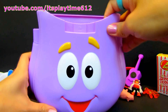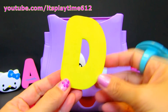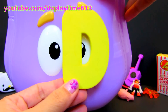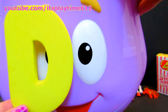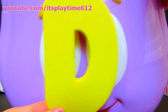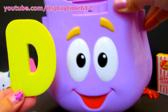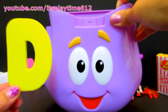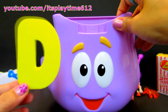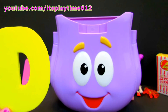We still have some more. What letter is this? Very good — letter D, and the color is yellow.